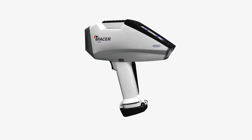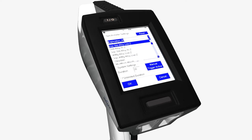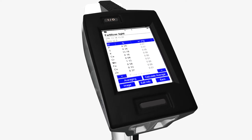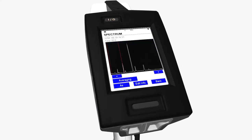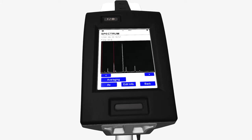The new Tracer 5i features a high-performance interactive touchscreen display with full operating control, point-and-shoot results, or live spectral analysis. The user interface and presentation of results will have even a beginner up and running in no time.